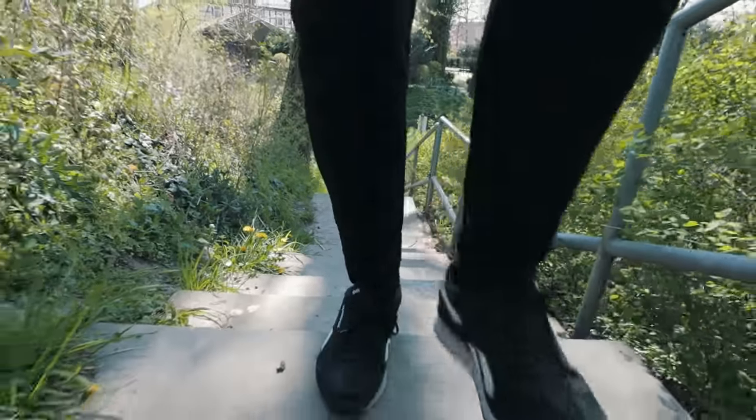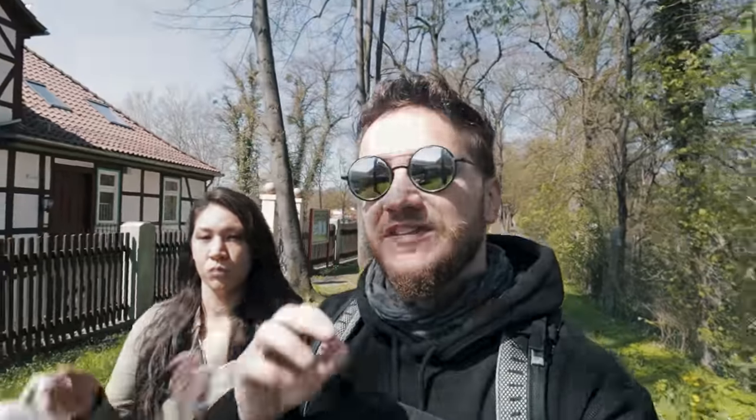We're out and about and about to get the goods. We recently did two videos where we tried all the pastry items at a local Aldi and a Lidl — those are discounters. Today we're going to a one-of-a-kind, family-run one, get it all, try it all, and see how good it is and what they have to offer.